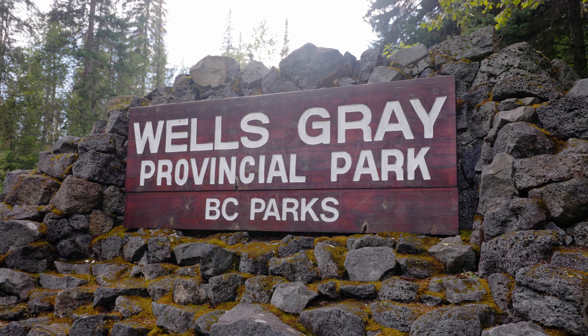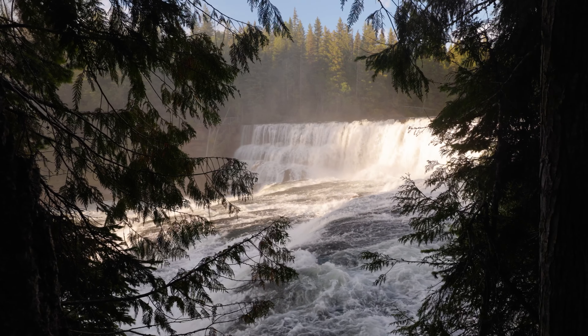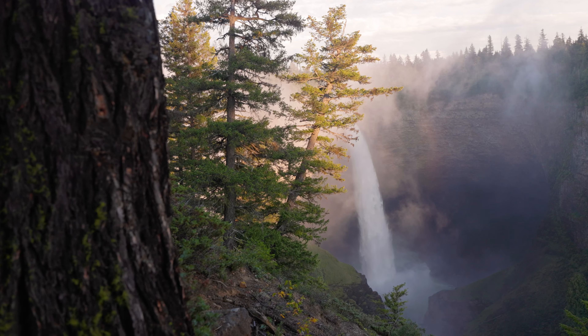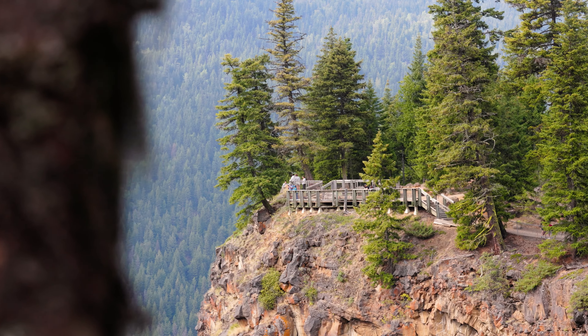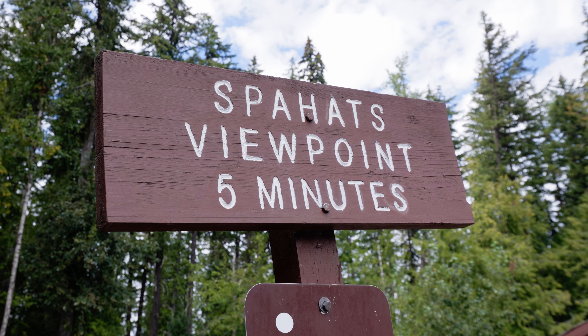Wells Grey is a provincial park situated between Jasper and Kamloops near a small town called Clearwater. The park boasts an abundance of waterfalls set along Clearwater Valley Road, many of which can be enjoyed from easily accessible viewing platforms, just a short walk from a car park.